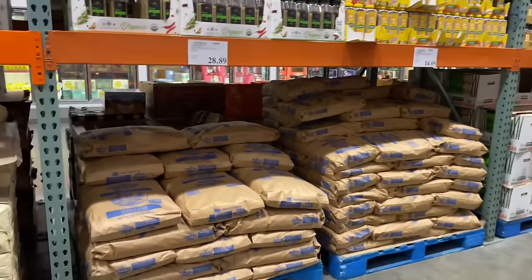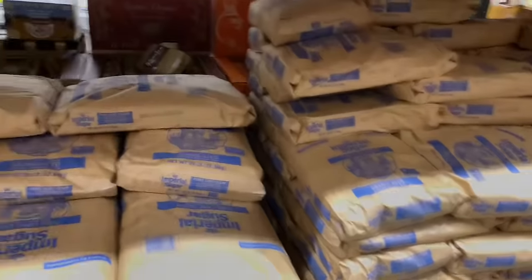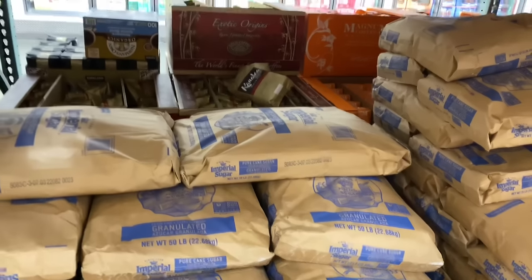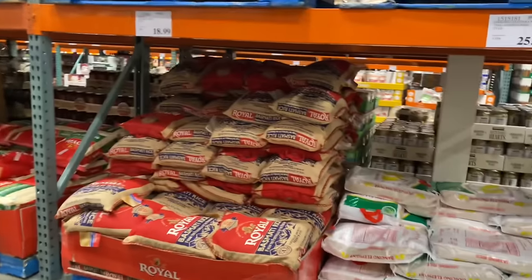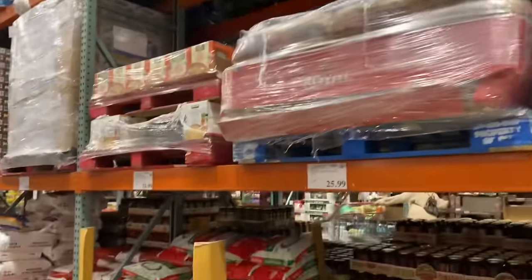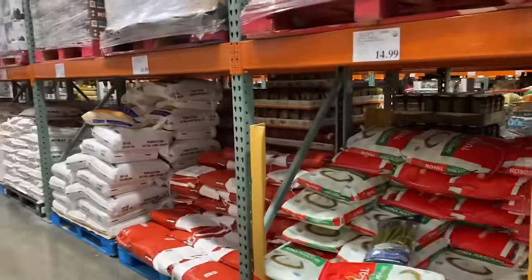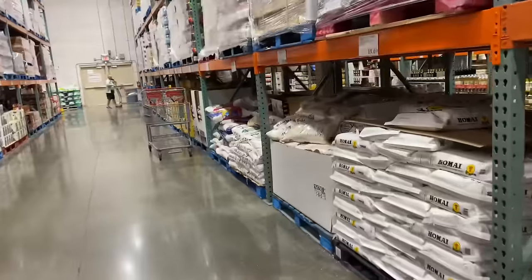This is all big bags of sugar — a 50-pound bag for $28.89. Over here on this aisle we've got some rice down at the bottom, but up top there's no rice — there are drinks up there. So this is all the rice that they have in this huge store.